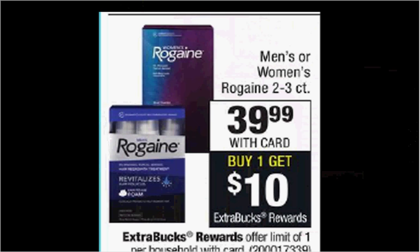Men's or women's Rogaine is on sale for $40. When you buy one, you'll get $10 back as an extra care buck. Additionally, there's a $10 off coupon in your Smart Source of April 2nd. So if you buy one and use the coupon, you'll pay $30 out of pocket, get the $10 back. It'll be like getting it for $20.